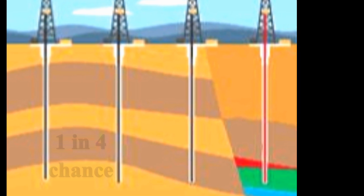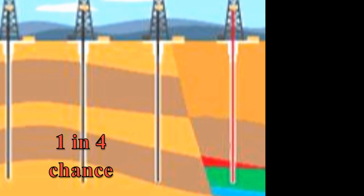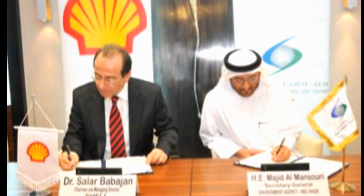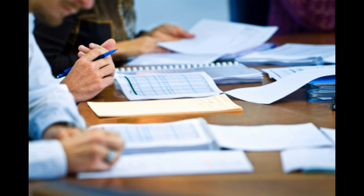Even though we know that there is only a 1 in 4 chance of finding oil in commercial quantities when drilling where no one has drilled before, we obtain permission from the owners of the land. Now that access has been secured, we are ready to initiate the next important step as we get closer and closer to actually going on site.